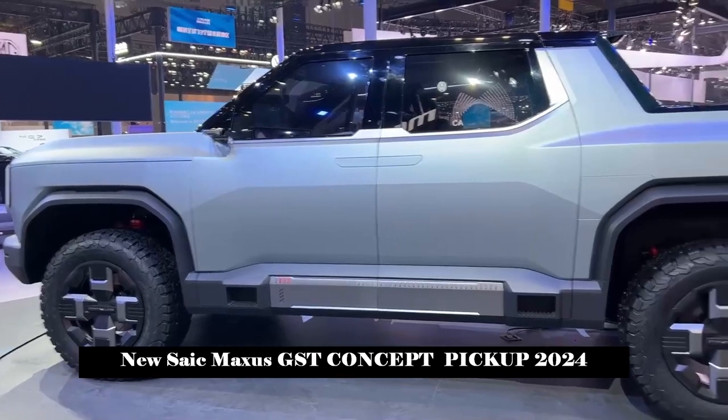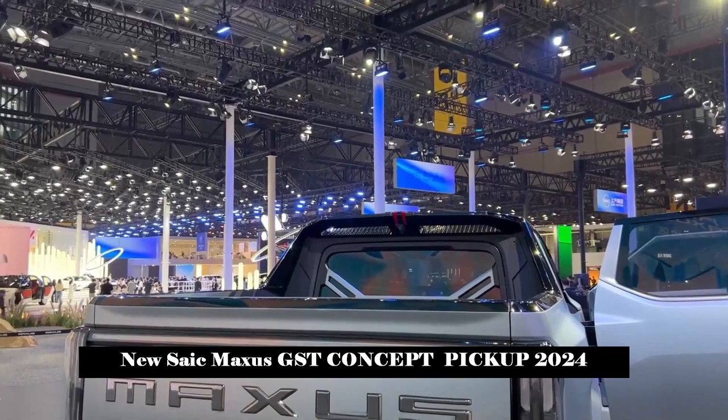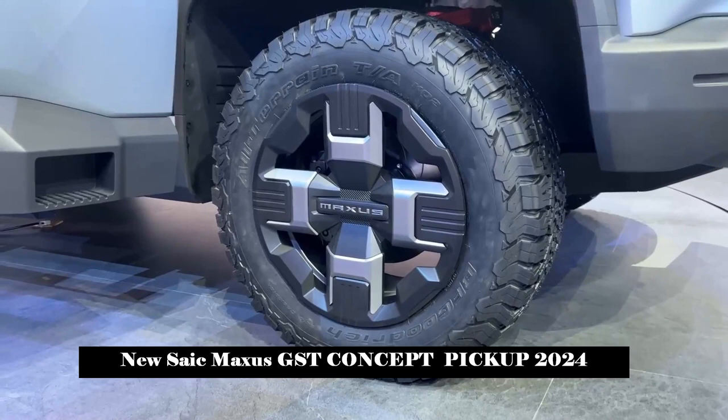SAIC Max's blockbuster new product of the year, the big pure electric performance pickup truck GST concept car offers users a personalized pickup truck travel experience in the new era.